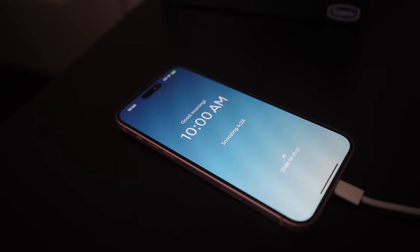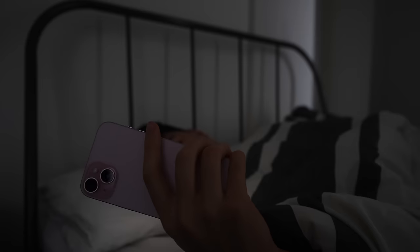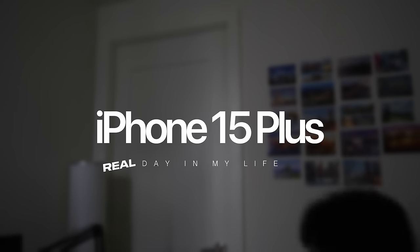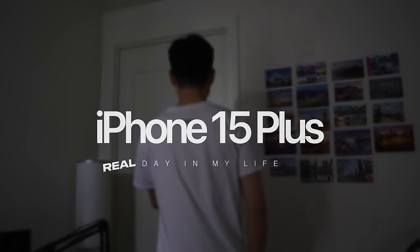The iPhone 15 was released a month ago and there are a lot of videos on YouTube about the iPhone 15, the 15 Pro and even the 15 Pro Max, but not many people have tested the iPhone 15 Plus in day to day use. So today I'll be taking you on a real day in my life with the iPhone 15 Plus while testing the performance, camera and of course the battery life.